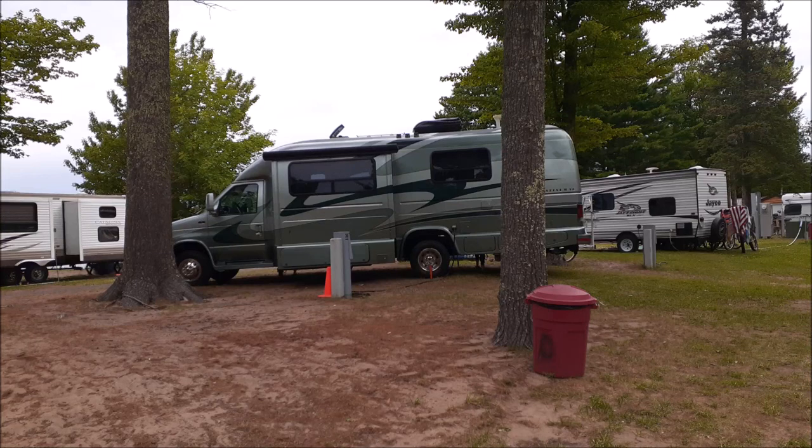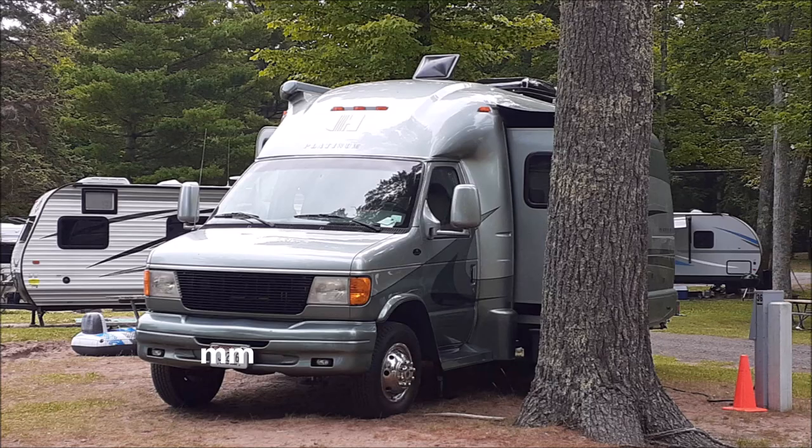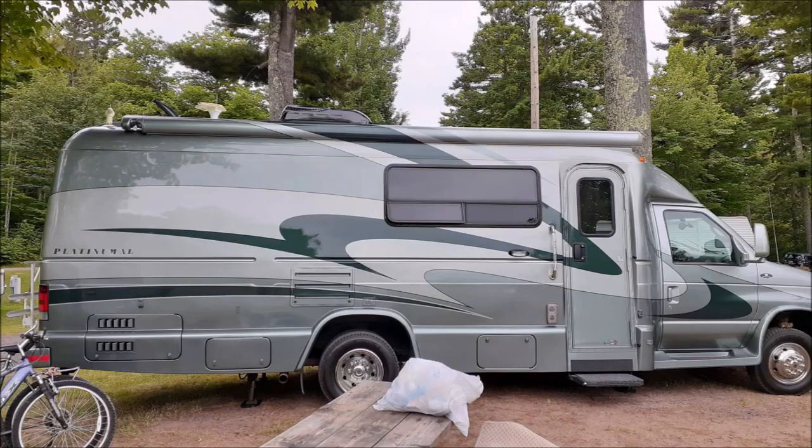Hey YouTubers, I'm going to do something I don't do often: a tour of somebody else's RV. The backstory is, after I saw what is one of my favorite RVs anywhere, I found out it was owned by an awesome couple who happened to watch my channel. They agreed to give me a tour of it, which I almost never asked for. Then we decided to try to do a quick video for others.